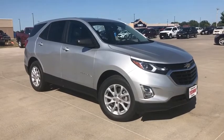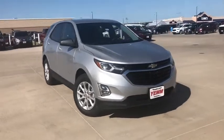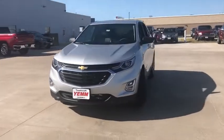Come test drive the 2020 Chevrolet Equinox. Fuel efficiency, safety, and value equals the Chevy Equinox.